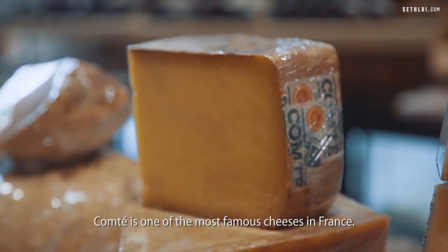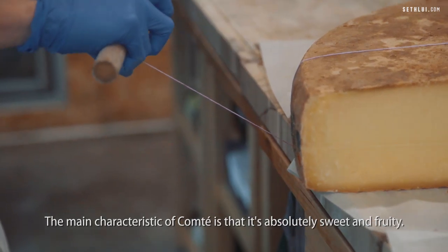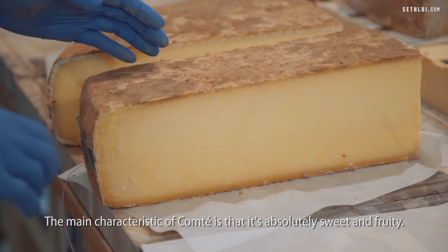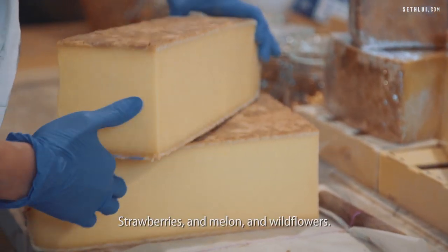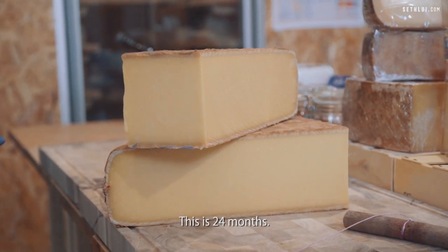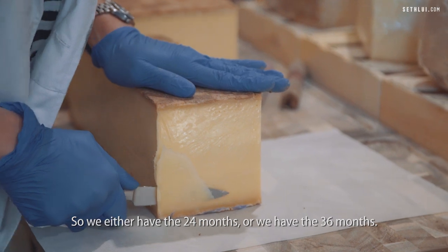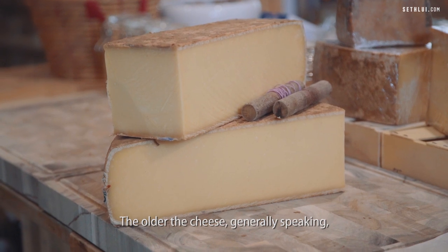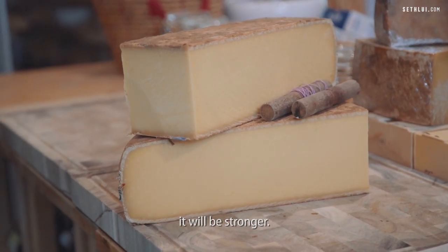Comté is one of the most famous cheeses in France. The main characteristic of Comté is that it's absolutely sweet and fruity — strawberries and melon and wildflowers. Age develops flavour. This is 24 months. So we either have the 24 or the 36. The older the cheese, most definitely, it will be stronger.